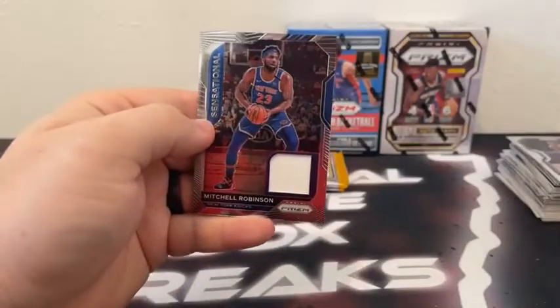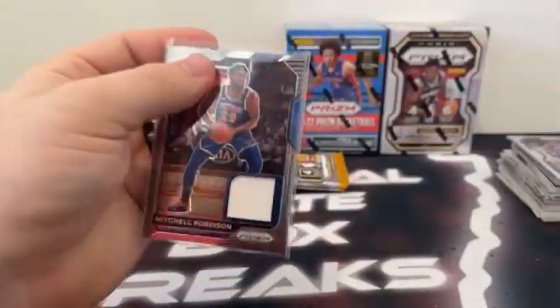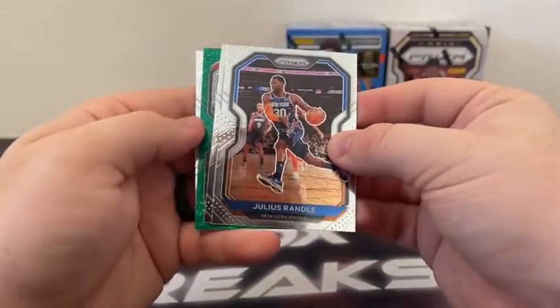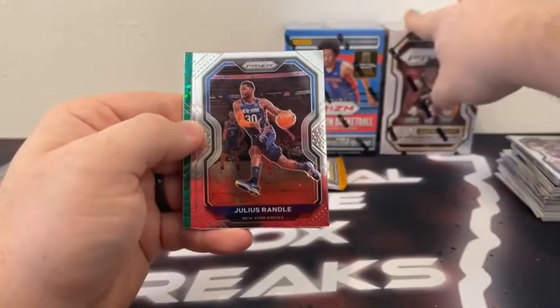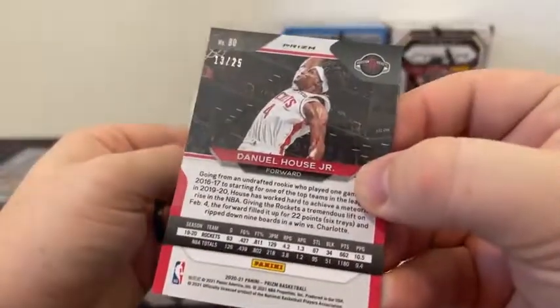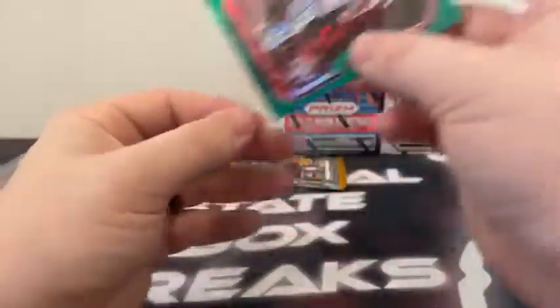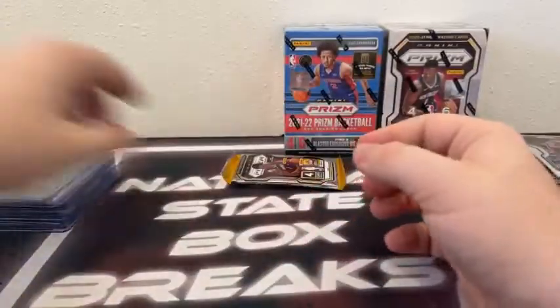Mitchell Robinson for the New York Knicks — got that plain white patch. That's what you get on the base. Not a bad hit. We did this break on Wednesday — two of our three blasters from 2021 had autographs. We've got a purple pulsar — Julius Randle — there's Otto Porter, and it is Daniel House Jr. out of 25. Number 13 out of 25. There's a base rookie of Skylar Mays. Daniel House Jr. on the green pulsar, numbered to 25. Very low numbered. Nice hit there for the Houston Rockets.